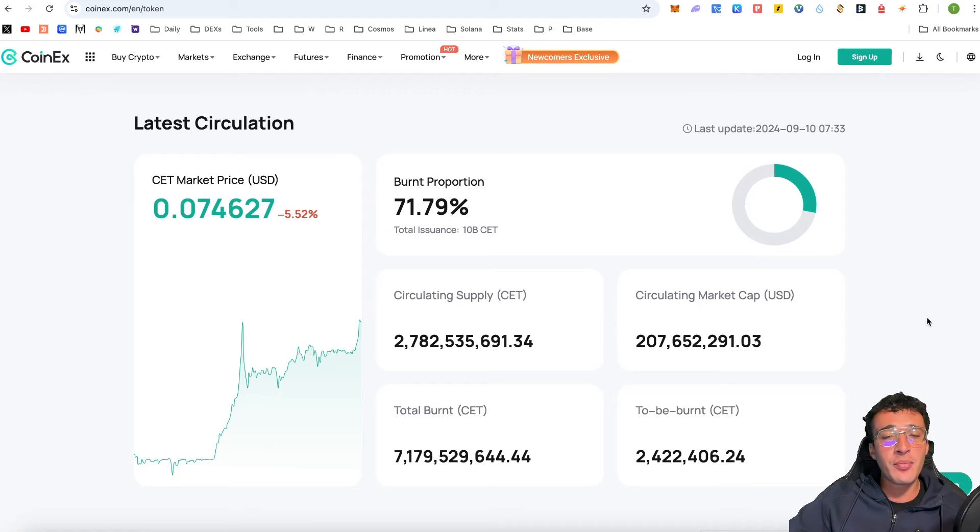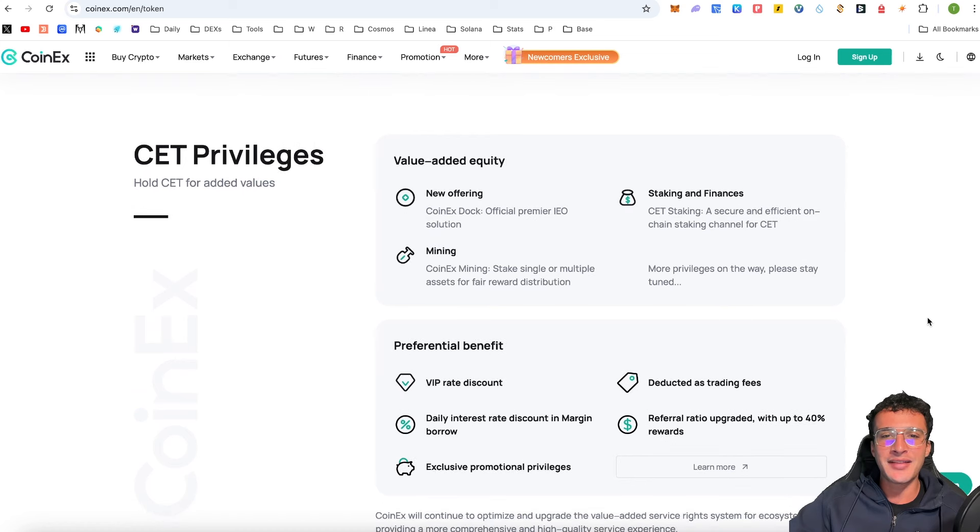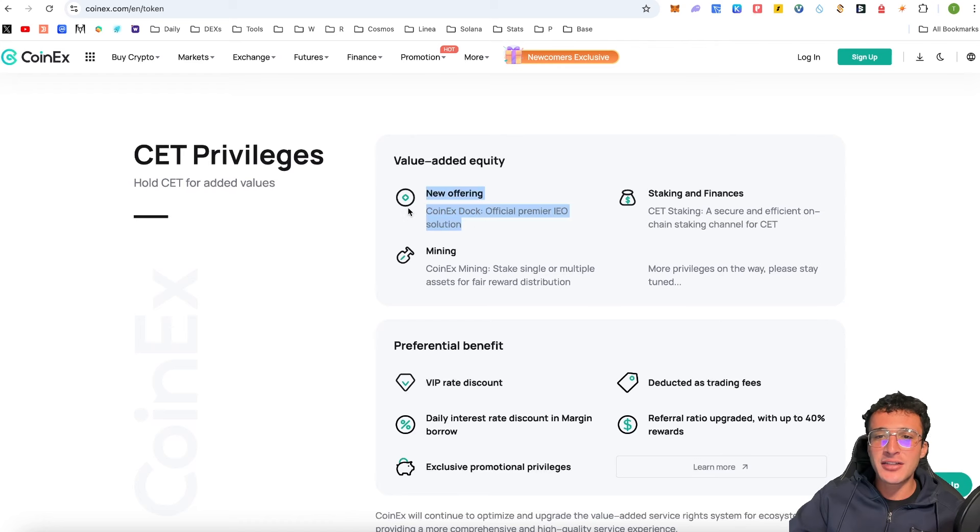Just by burning tokens, it doesn't mean we are going to astronomical levels. What is important is that we understand the utilities behind the CET token — because if no one's using their utilities, products, or features, then CET hasn't got a future. I don't believe that will be the case, because CET has some wicked utilities. By holding CET you get value-added equity. CoinX Dock is the official premier IEO solution, enabling new startup projects to get fundraising, and its success ties directly to the value of the CET token. CoinX Dock isn't out yet but is coming soon.